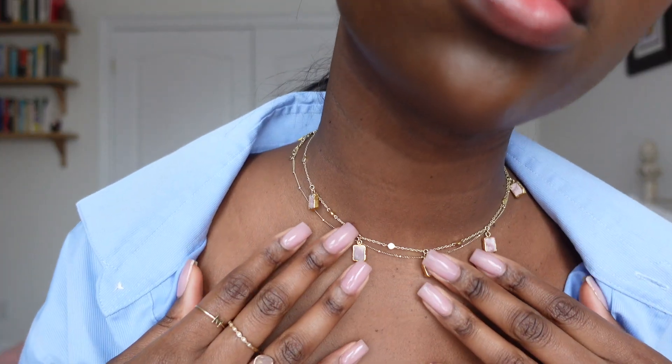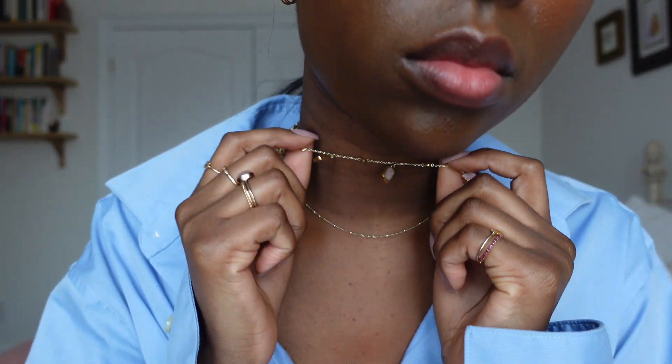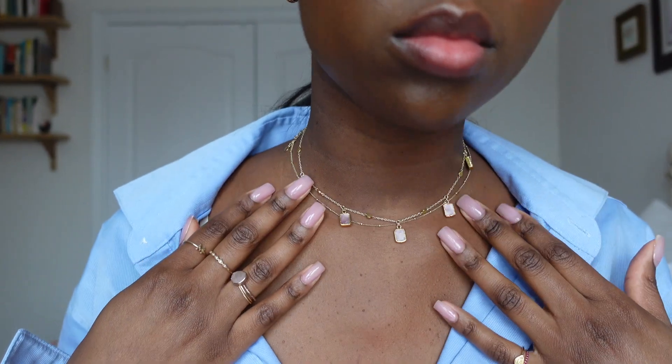Moving on to my necklaces — I have these two that I wear literally every single day and never take off. I have this one from Majuri, which is just a classic solid gold choker. I always have this on no matter what else I stack — it's just such a good staple. Then this one is from Miss Soma. My sister got me this one and I love the little drop detail and the pink color — I think it's really pretty.